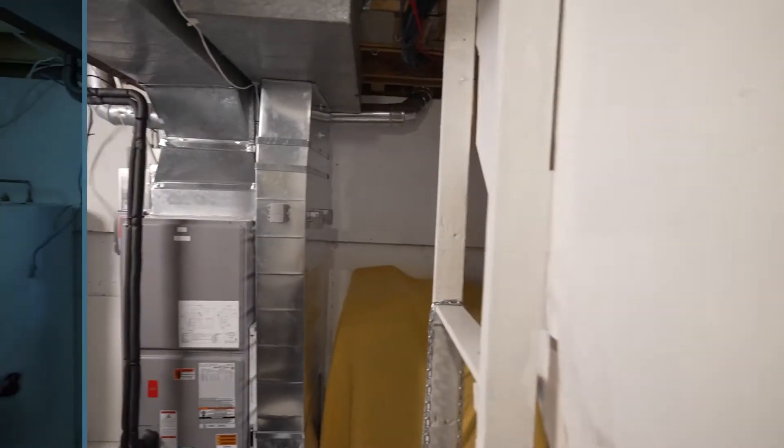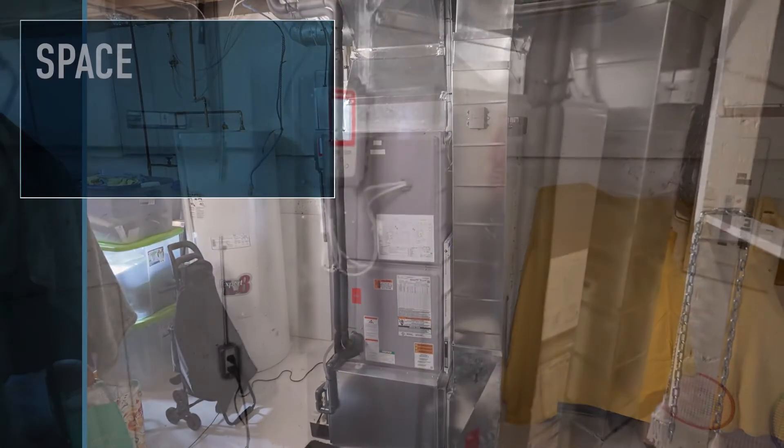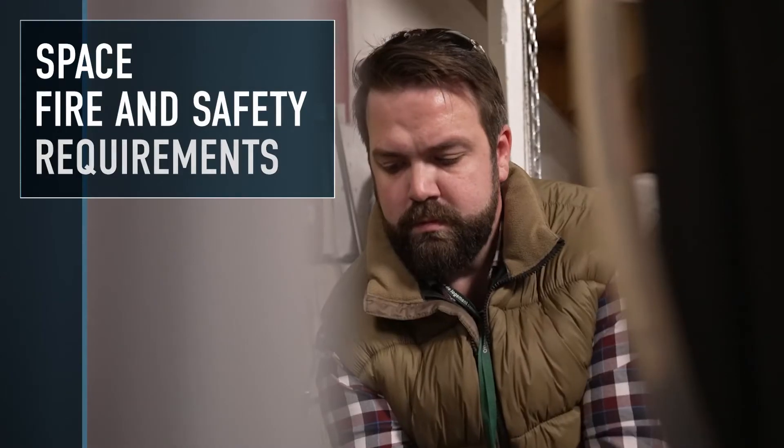When we meet with a tenant, we want to respect their time and space and work around their schedule. When we look into the mechanical rooms, we look for whether there is sufficient space to complete the retrofit and check the fire and safety requirements. Sometimes this can mean moving people's belongings temporarily. We make sure we can return people comfortably to their space as soon as possible.